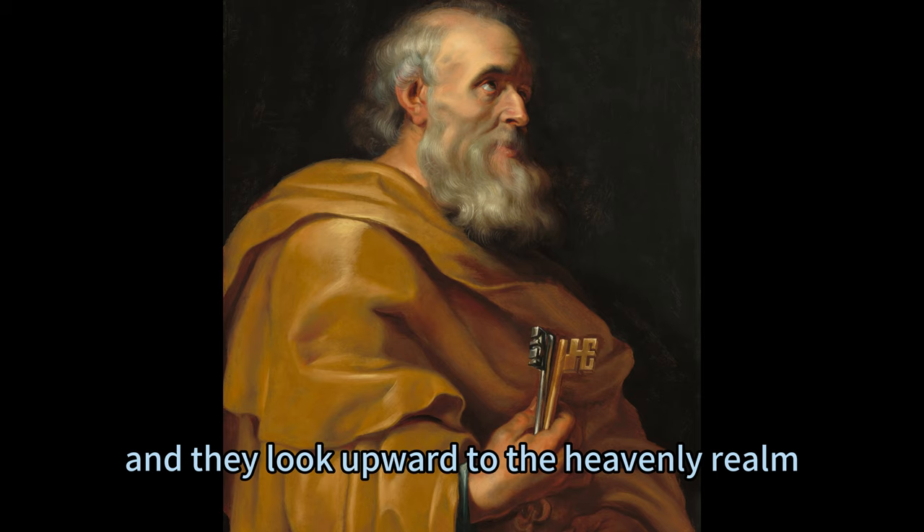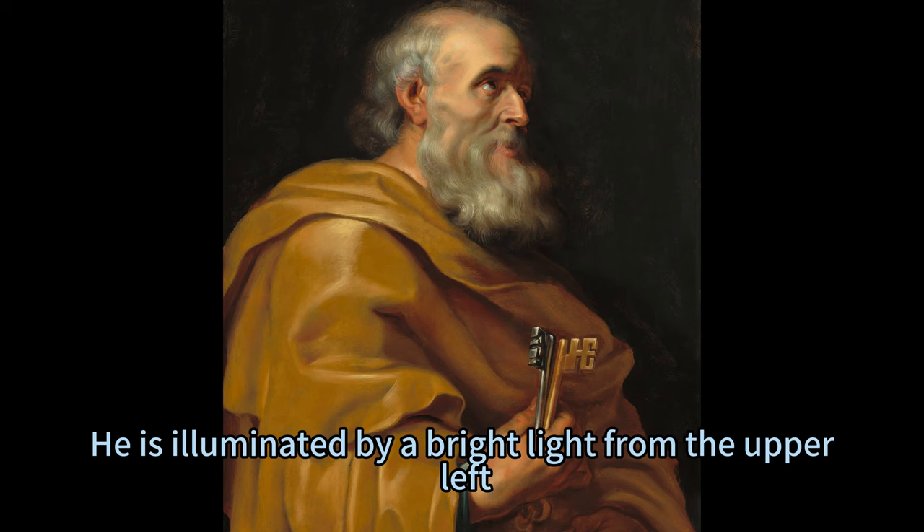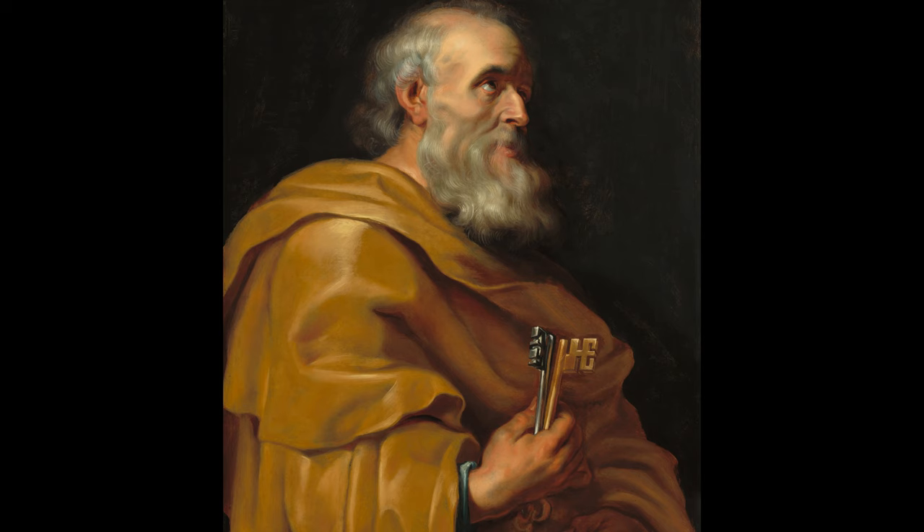His eyes are hazel, and they look upward to the heavenly realm. He has a long nose, a pale pink mouth, and hollows under his high cheekbones. He is illuminated by a bright light from the upper left, which creates shadows and contrasts on his garment and features. The background is ink black, creating a dramatic effect and focusing the attention on the subject.